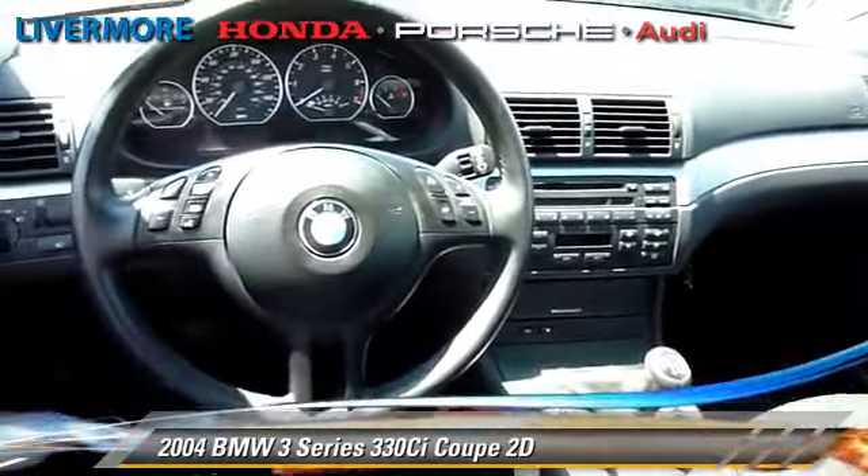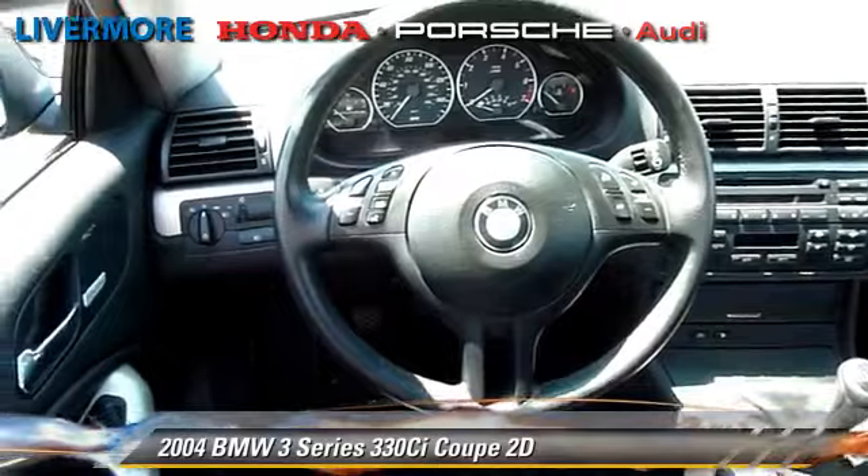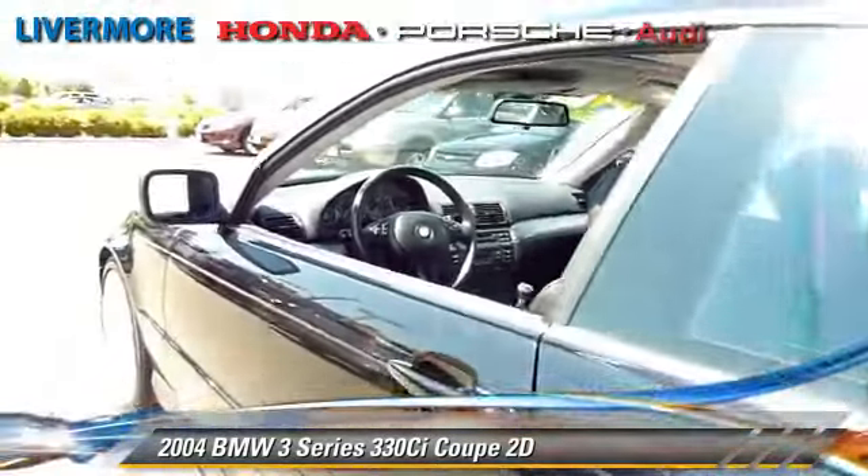Comfort and convenience features include BMW Assist, cold-weather package, and Harman Kardon Sound. Give us a call to schedule your test drive today.